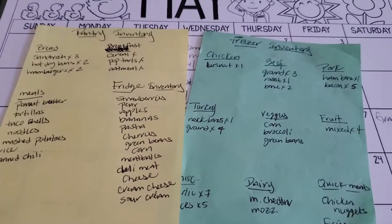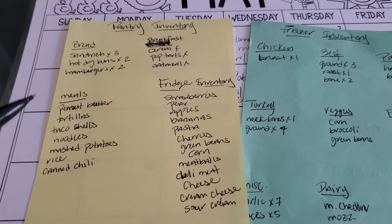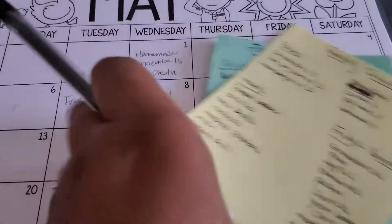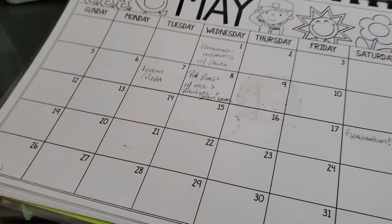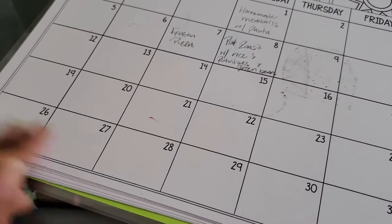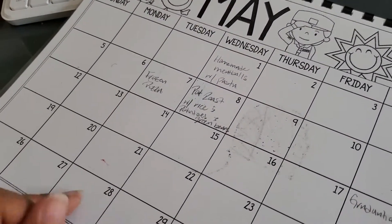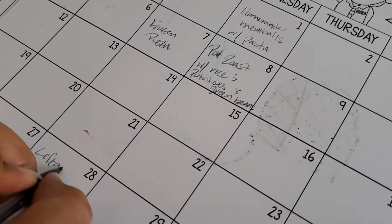So this is my freezer inventory, pantry items we can make meals with — lunches and things like that — and what's currently in the fridge. I'm going to do the meal plan for this week. I haven't been keeping up with my meal plan this month because things were so crazy and we had a lot going on, but I'm starting fresh this week and getting back into the habit. Yesterday was Tuesday and we had leftover meatballs and pasta.